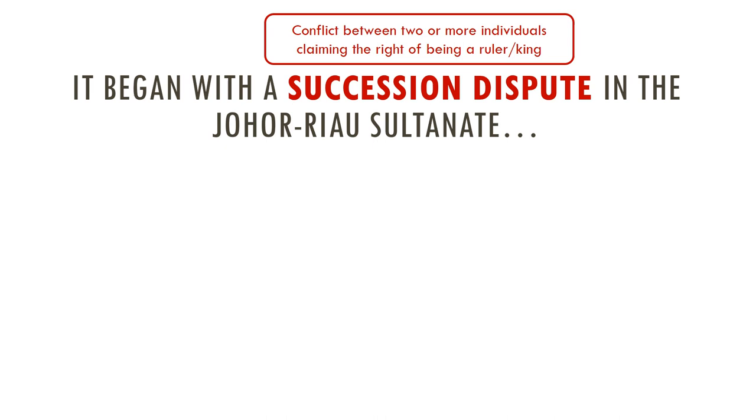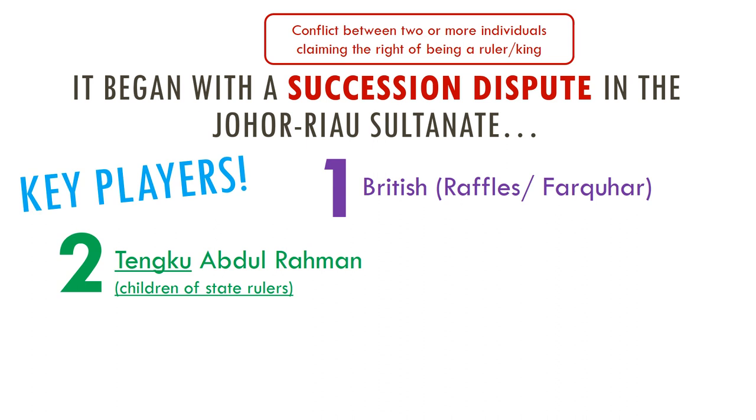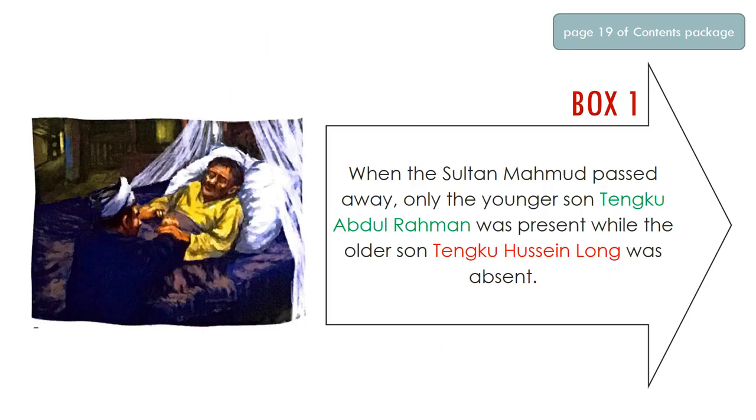Next we need to know who the key players are in this dispute and in the events leading up to the 6 February 1819 agreement. The characters are: number one, the British — Raffles and Farquhar. Number two, Tunku Abdul Rahman. 'Tunku' means children of state rulers, so whenever you see 'Tunku' before a name it means that person is a child of the state ruler. Number three, Tunku Hussein, also a child of the state ruler. Number four, the Temenggong, a Malay chief responsible for the safety of the Sultan — 'Sultan' being the Malay word for king. The Temenggong belongs to the ruling party. Lastly, the Dutch.